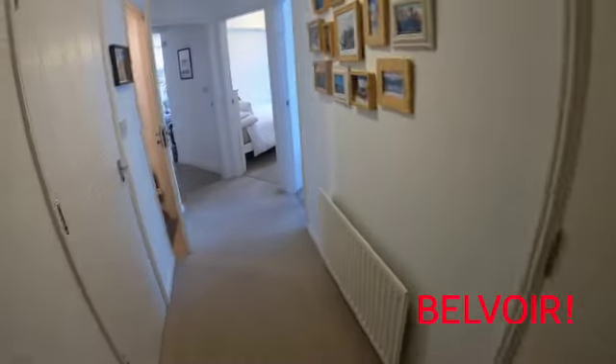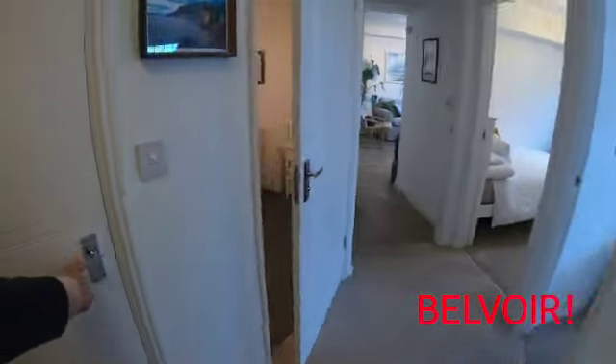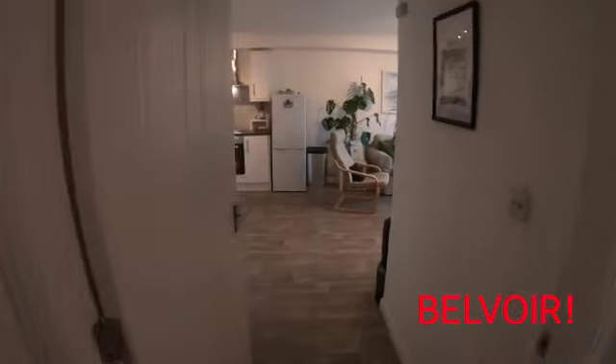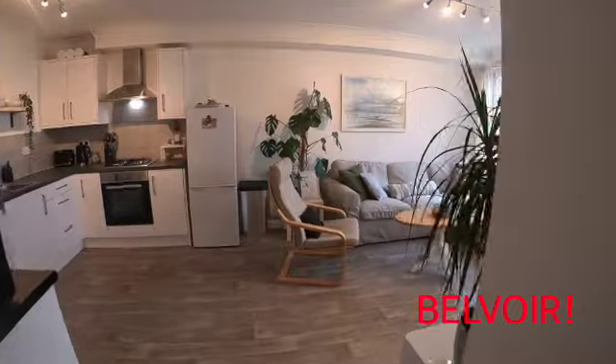As we go through the property, we pass a storage area here on the right hand side which has got the hot water tank, and on the left hand side another large storage cupboard which you can see there, which also has the consumer unit.